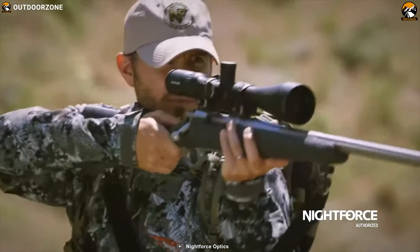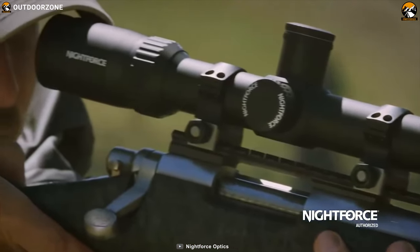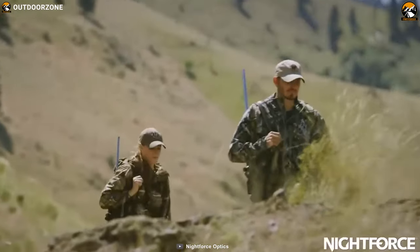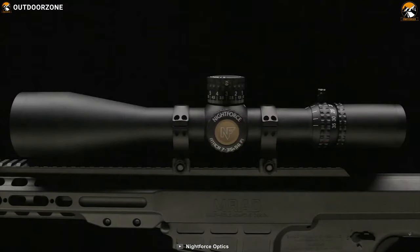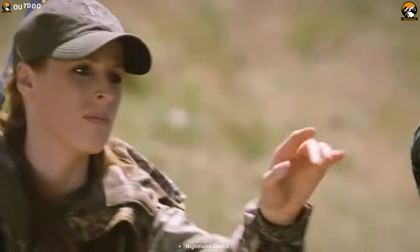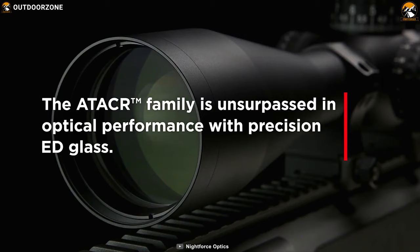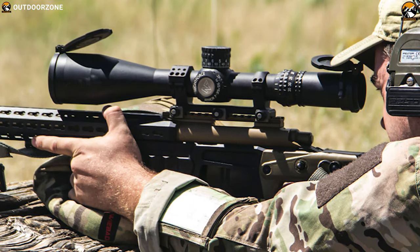Nightforce rifle scopes are incredibly versatile with an extensive magnification range and a wide field of view across the entire range, making it easy to see and engage your targets. If you're looking for rifle scopes with high-end specs, get introduced to the Nightforce AT-ACR 7-35x56 F1 — a high-end rifle scope built to fulfill your high-end demands. With its extensive magnification range and legendary AT-ACR optical performance via an 80-glass package, this hunting scope pushes the boundaries of even the most capable of today's long-range cartridges.